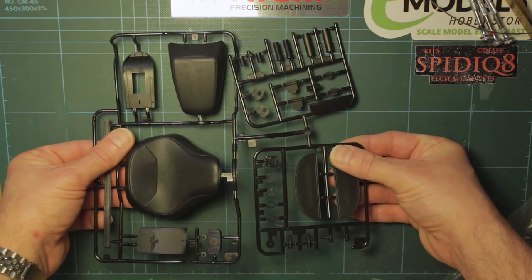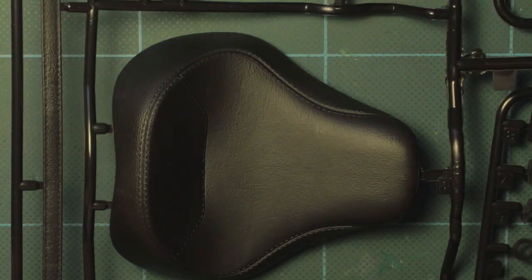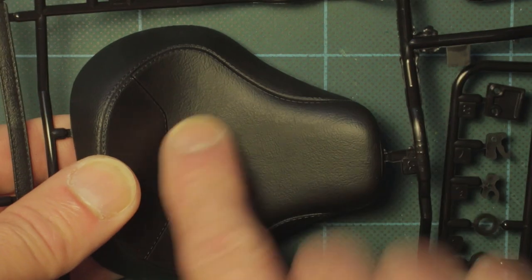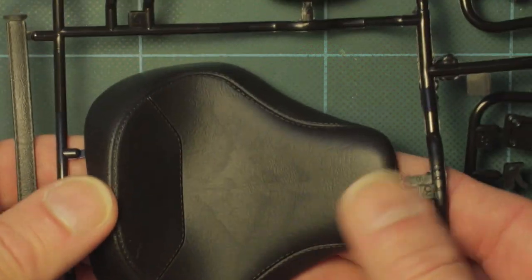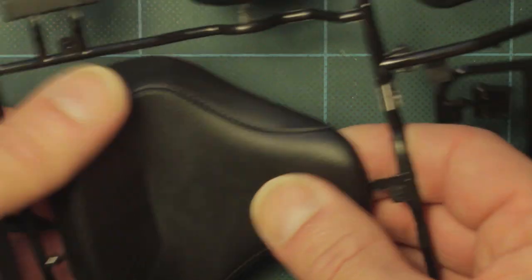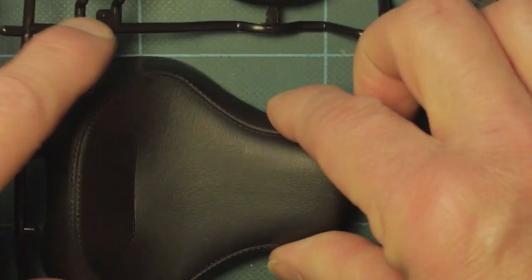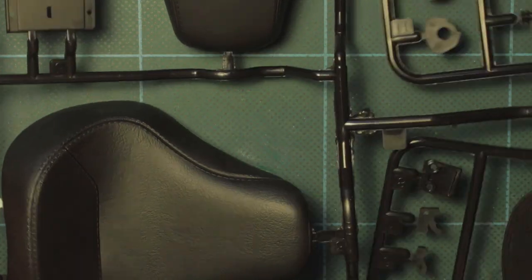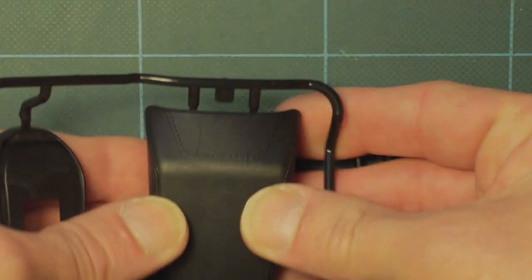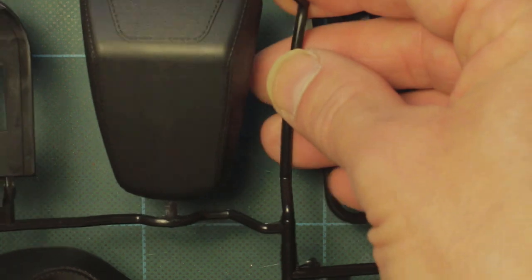Here we've got the rubbery plastic sprue and I've got to say this is amazing - I'm going to zoom in so you can see this up close. The texture is superb. Here up close and personal you can see this is the big saddle and it looks just like real saddle material - it's incredible. It feels like plastic but it has a lot of flex to it - it's not quite rubber but it's not quite plastic. It's a rubbery plastic - that's the best description I can give you. It's very flexible and obviously a rubberized styrene.